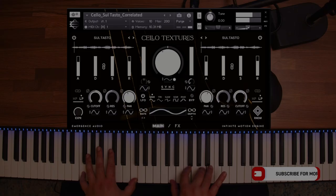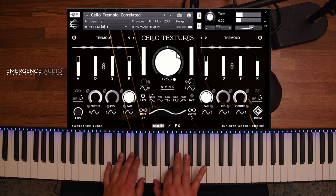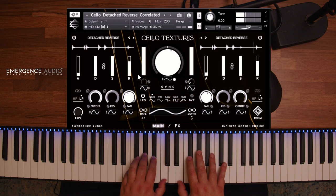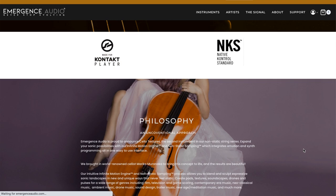Big news from Emergence Audio this week — they've released Cello Textures, a Kontakt Player instrument in their Infinite Motion Engine, available now for $59 intro price, normally $99. This is samples from cellist Mariko Aranaka. If you'd like to see a review of this one right away, please chime in and we'll see if we can get it out early next week.